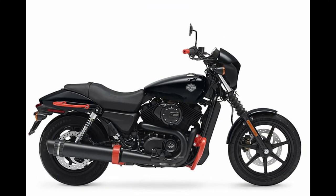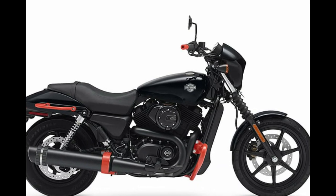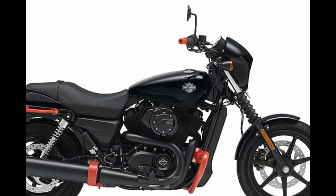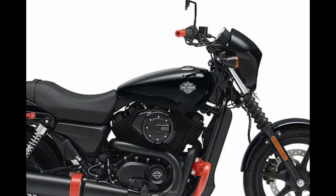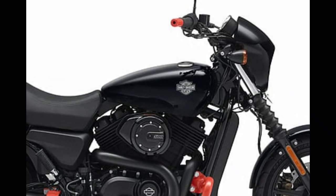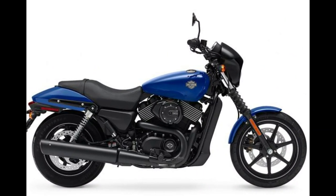Number 9: Harley-Davidson Street 500. Motorcycle type: Standard/Cruiser. Displacement: 494 cubic centimeters. Engine: Fuel Injected V-Twin, 2 cylinder. Transmission: 6-speed. Price: $6,899.